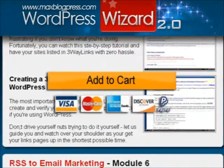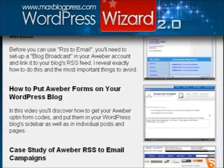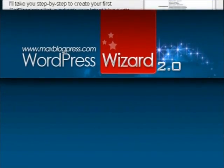So what are you waiting for? Click on that add to cart button right now and don't let the lack of technical skills stop you from competing in what has become a multi-million dollar industry. Sign up to WordPress Wizard 2.0 and kick start your very own blog today.